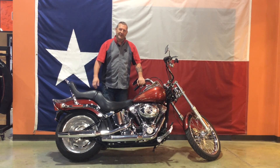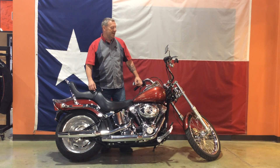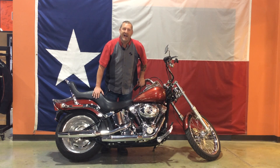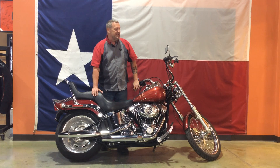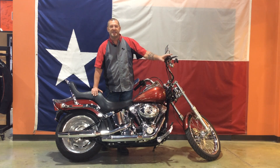Hey everybody, I'm Chef with Central Texas Harley-Davidson here in Round Rock, Texas. I've got this 2009 Softail Custom right here. Got the beautiful flame paint on it, king and queen seat. This bike also has a security system on it.